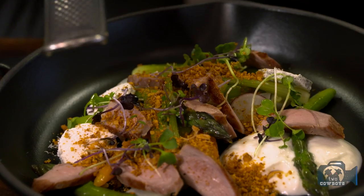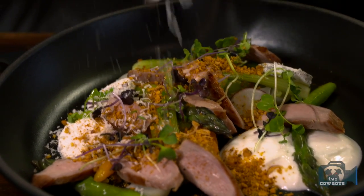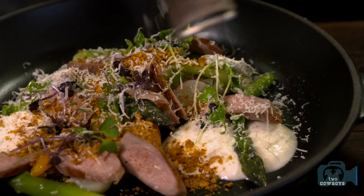You change the menu often here? I try to, yeah. Here we have some dried goat cheese — I actually use it as a kind of salt, the same way as you would use Parmesan. There you go, duck breast ham.